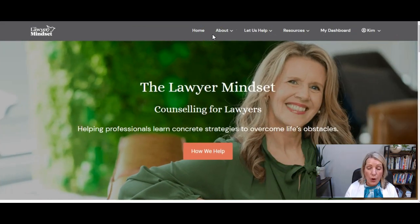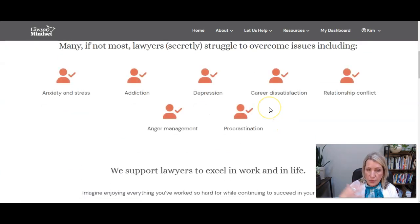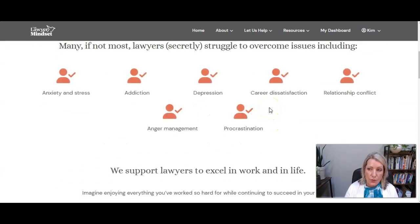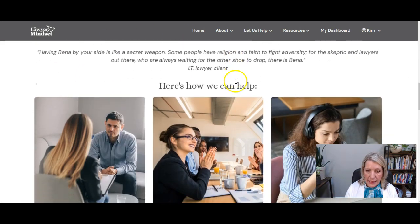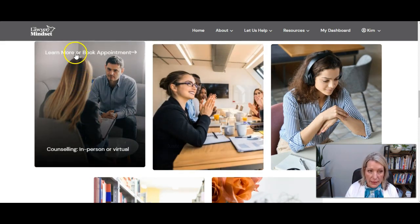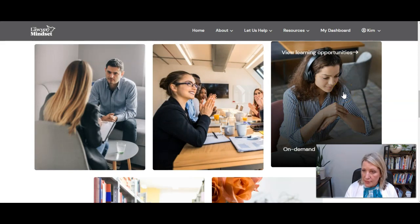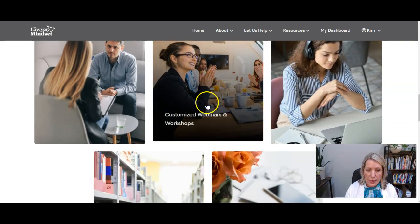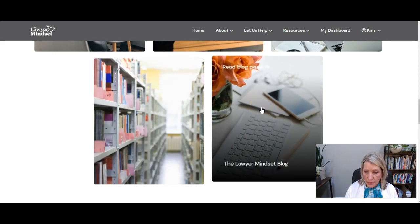So this is the new home page that we created. This is her main business, counseling for lawyers, but this shows all the different ways in which she does that. There's a little blurb about what she does, and then we drop down to here's how we can help: counseling with a click to book an appointment, customized workshops and webinars with a click to see them, on demand and live training to view learning opportunities, and links to free resources and her blog.